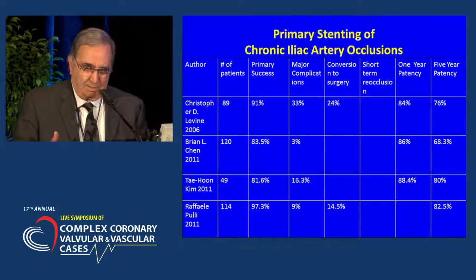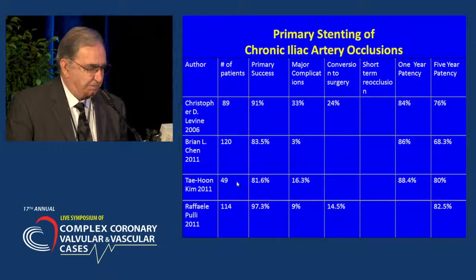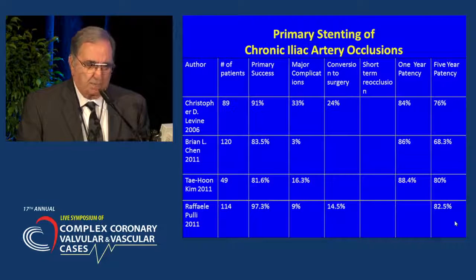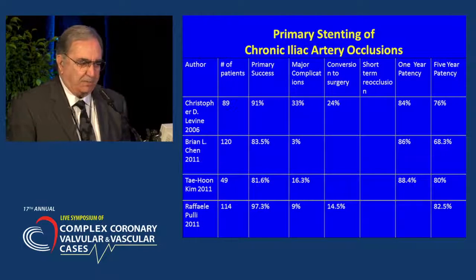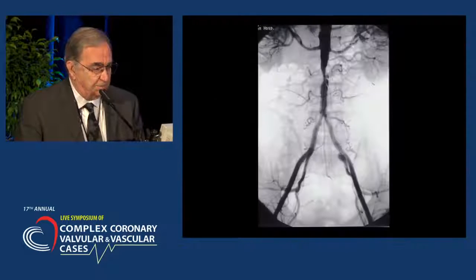Looking at recent publications, I found four articles published in 2006 and three in 2011 with very good results — a five-year patency rate of 80 to 82 percent. What was really interesting is that all these articles were published by vascular surgeons from surgical departments. It seems we now all accept that endovascular techniques are the way to go as far as iliac artery occlusion is concerned.